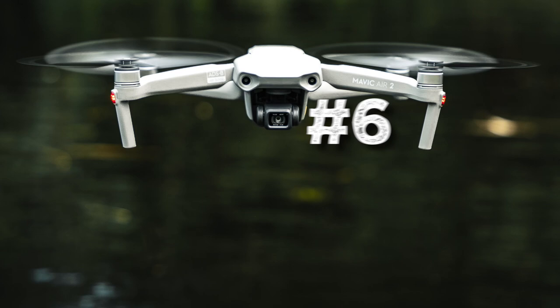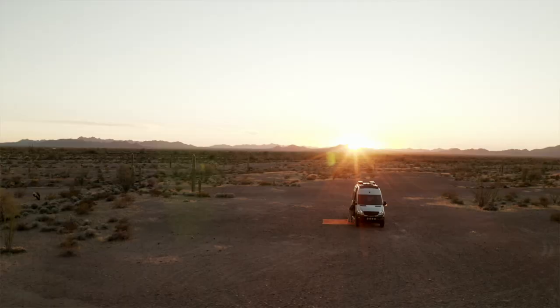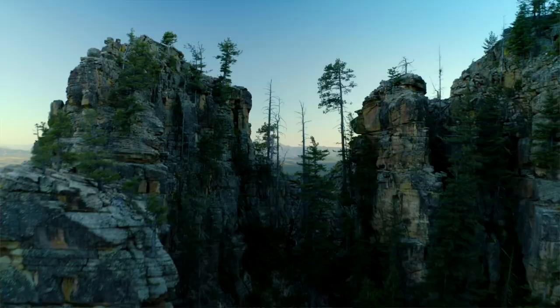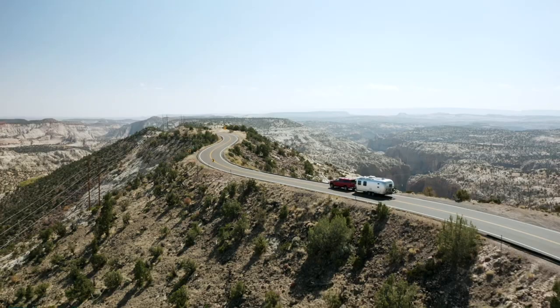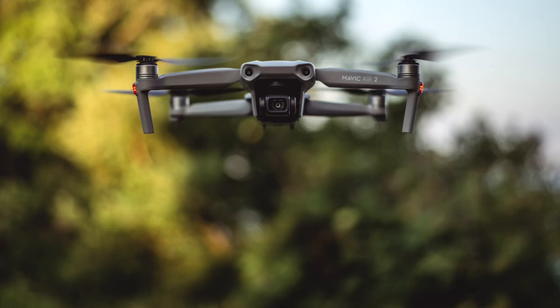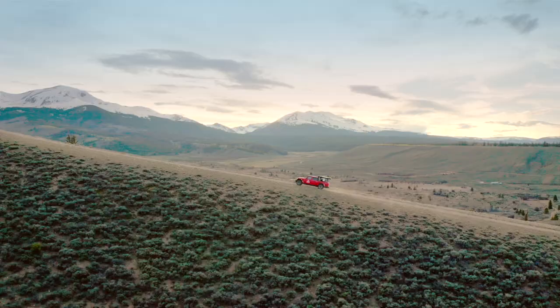Number six on the list is a DJI Mavic Air 2 drone. Drones are a great tool for capturing extraordinary images and perspectives that would not otherwise be possible. They're an ideal companion for travelers because of how well they depict the scale and beauty of any given place. The Mavic Air 2 is so lightweight, easy to use, it has low noise propellers, many built-in safety features, and is astonishingly capable for the price. Just be sure to fly safely and educate yourself on FAA regulations.